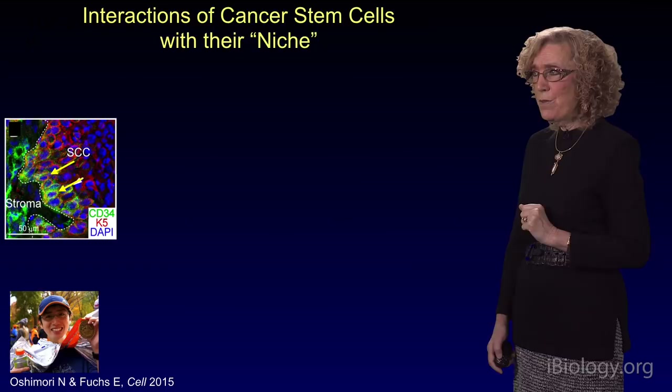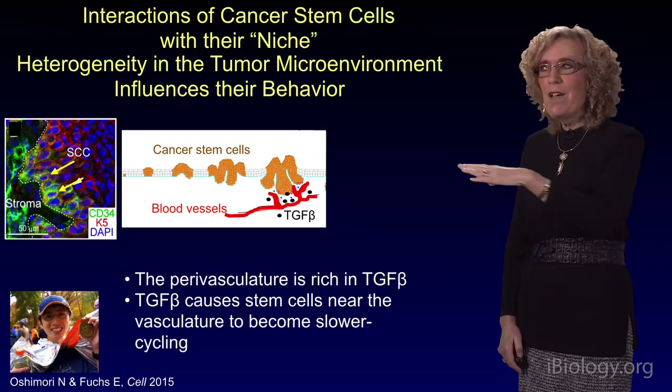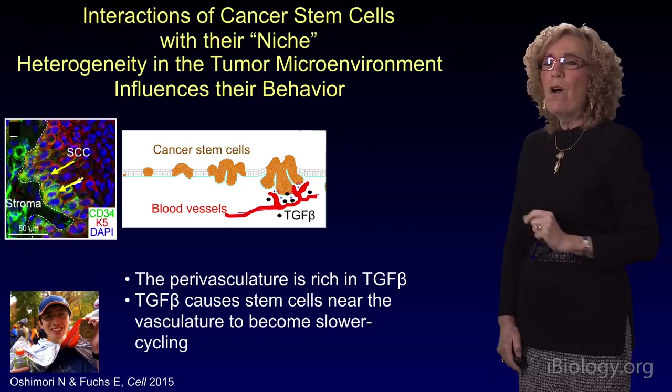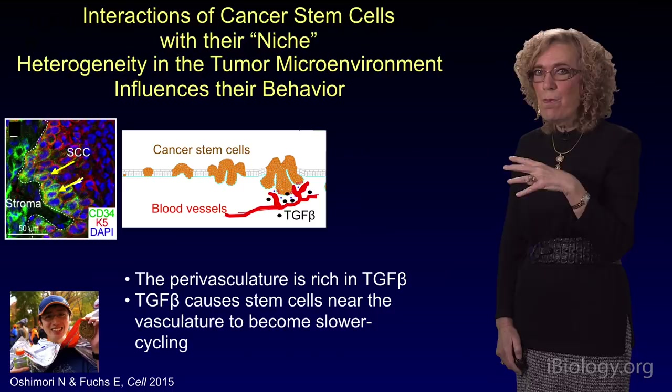There's also heterogeneity that arises in the tumor microenvironment, and that turns out to influence their behavior. Wherever there is a blood vessel that comes up next to the tumor-stroma interface, those stem cells now respond very differently, because the perivasculature contains a growth factor called transforming growth factor beta, which is a member of the BMP superfamily of signaling factors. That signaling crosstalk between the perivasculature and the cancer stem cell changes the properties of the cancer stem cells, and it does so in a very important way.